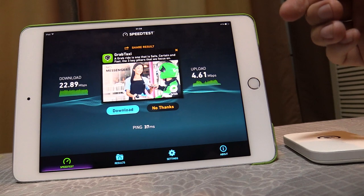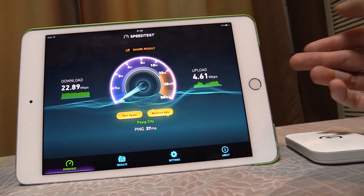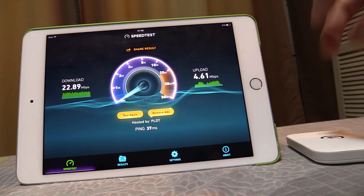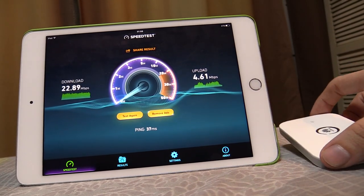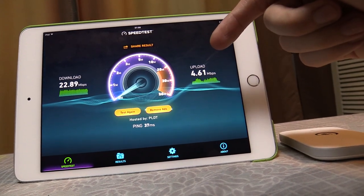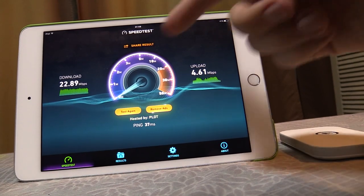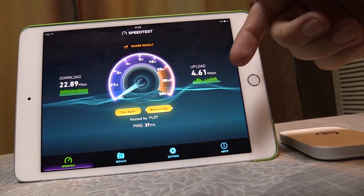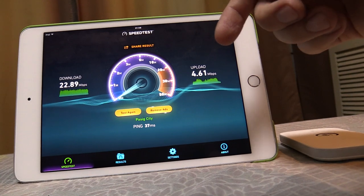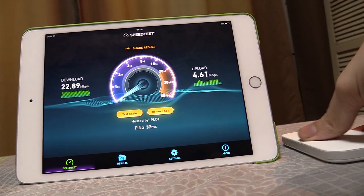Unless you've got fiber, which only a small number of people do, you're never really going to attain these speeds, because DSL is so limited here at the moment. So these speeds are absolutely incredible. But I know what you're thinking — Speedtest.net is not accurate because you're only testing a local server. How about when you start hitting up servers in the US, in Europe, when you start doing torrents? That's when you really start to see the true speed. So let's do some of that testing with this LTE modem.